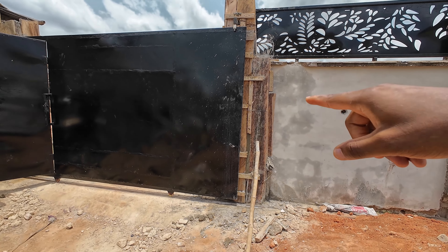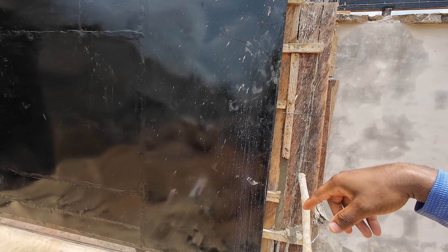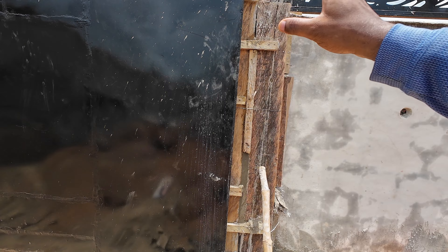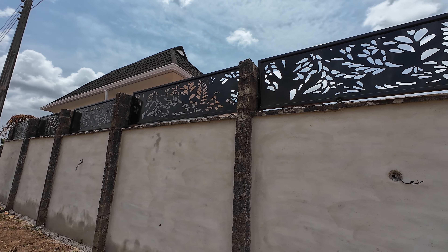We replaced the pillars — that was done last night. The guys said they left here around 12 at night. All this wood is just to keep everything in place before it dries and they remove it. Here's the view from outside — this is what it looks like.